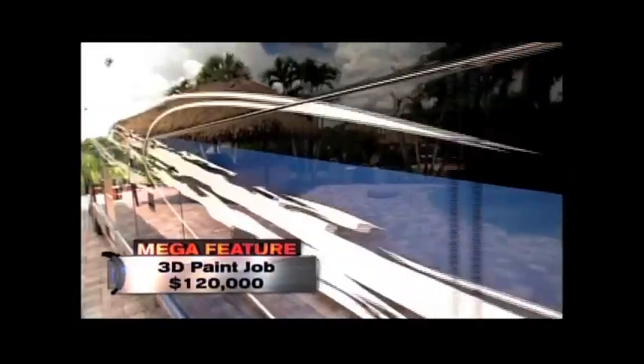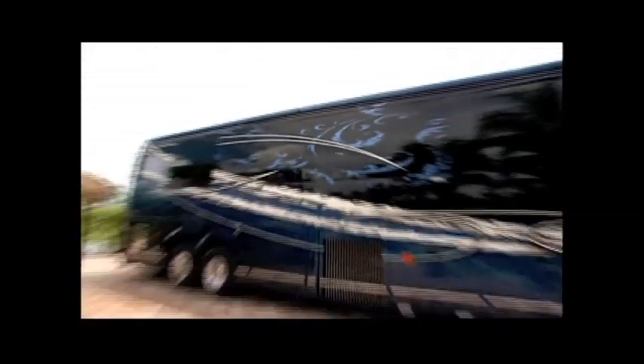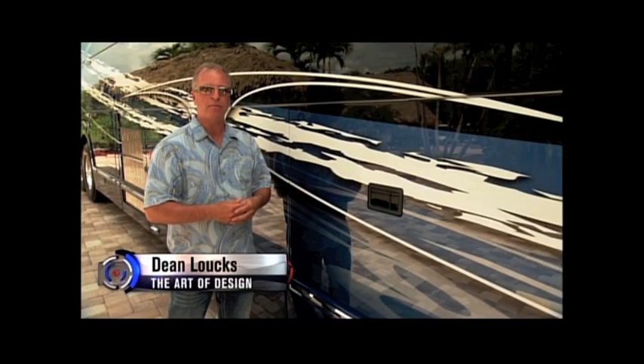And so does its paint job. This 3D custom finish runs about $120,000 and it took about 1,200 hours to complete. You know, 97% of the people walk up and just go wow.